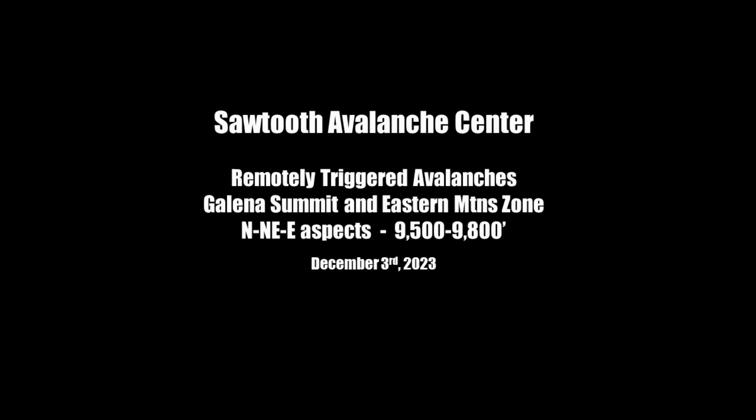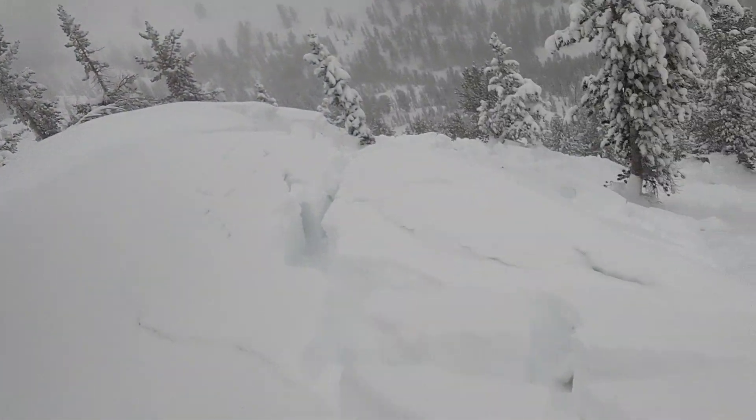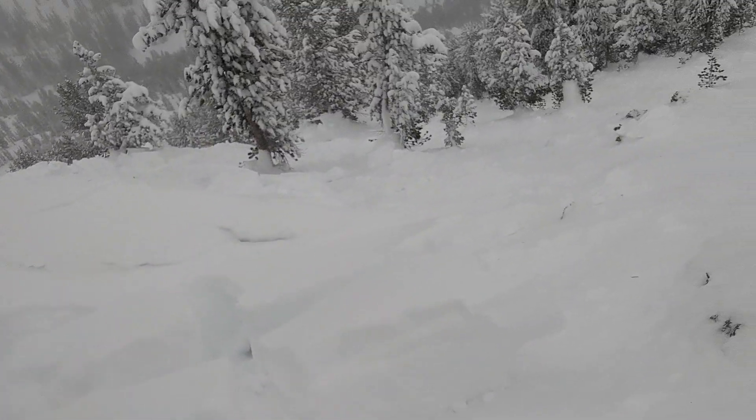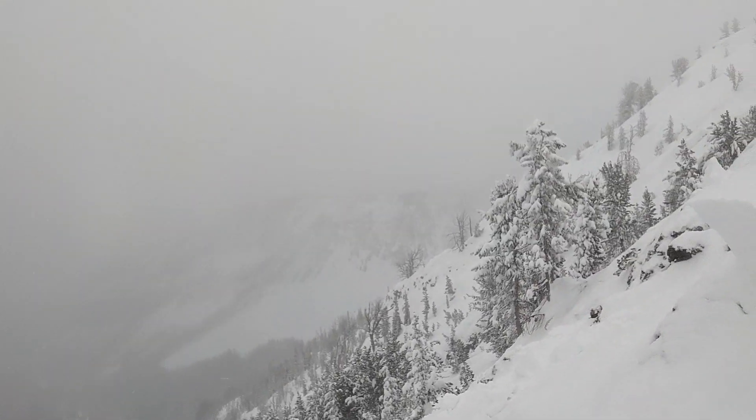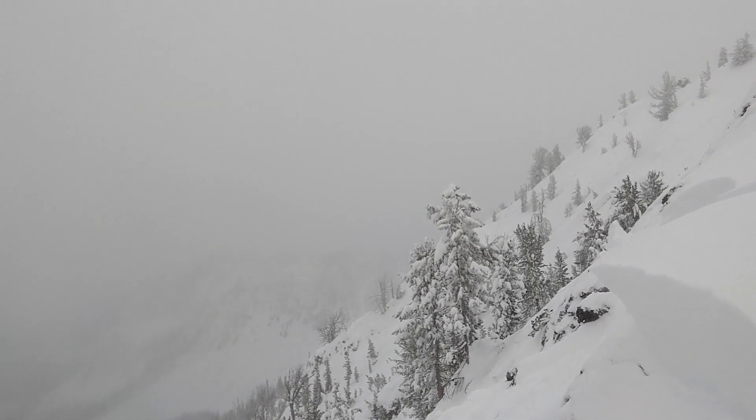Hey folks, Ben of the Sawtooth Avalanche Center here. We're standing up here on Titus Ridge. It's Sunday afternoon at the tail end of this first big storm. It's hit our early season snowpack and the results are not pretty. I'm standing above the crown of this large avalanche that I remotely triggered from about 500 feet away on the ridge, and this crown is at least 700 feet wide, I'd say.